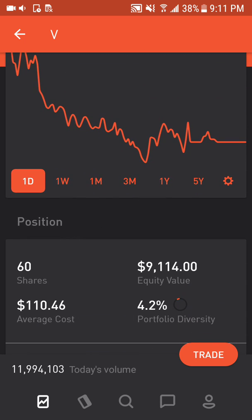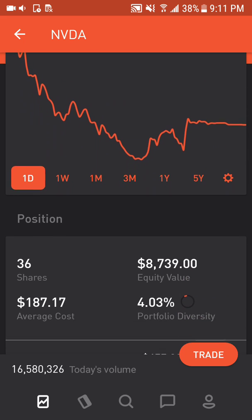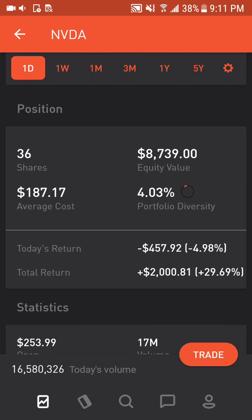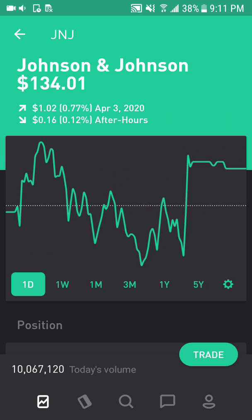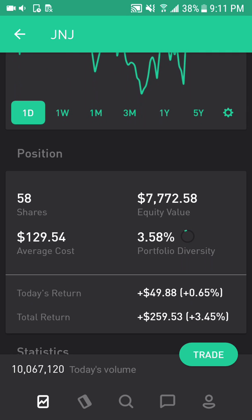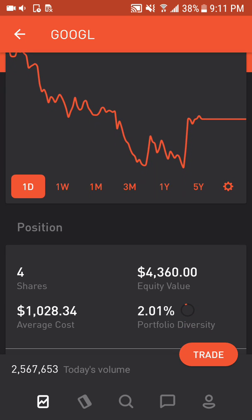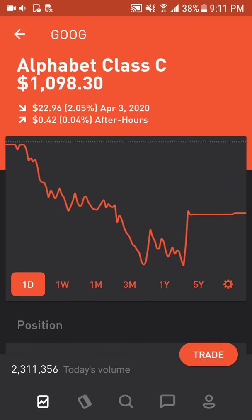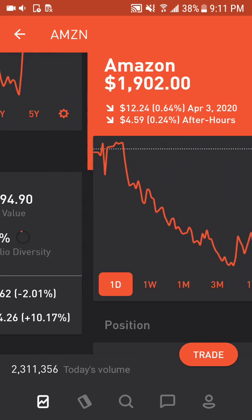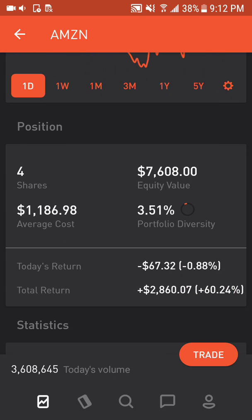Visa makes up 0.42% of the portfolio or $9,114, up 37.51%. Nvidia makes up 4.03% of the portfolio or $8,739, up 29.69%. Johnson & Johnson makes up 3.58% of the portfolio or $7,772, up 3.45%. Alphabet Class A shares, with voting rights, makes up 2.01% of the portfolio or $4,360, up 6%. Alphabet Class C shares makes up 1.52% of the portfolio or $3,294, up 10.17%. Amazon makes up 3.51% of the portfolio or $7,608, up 60.24%.